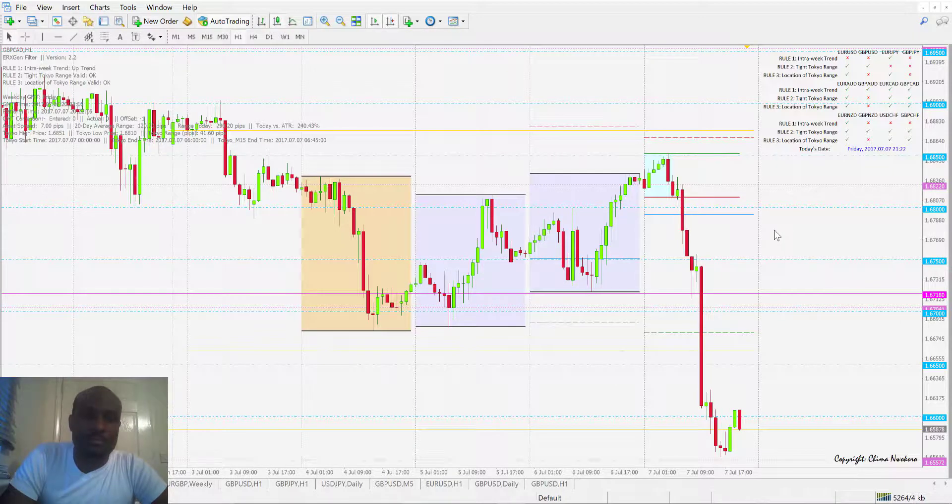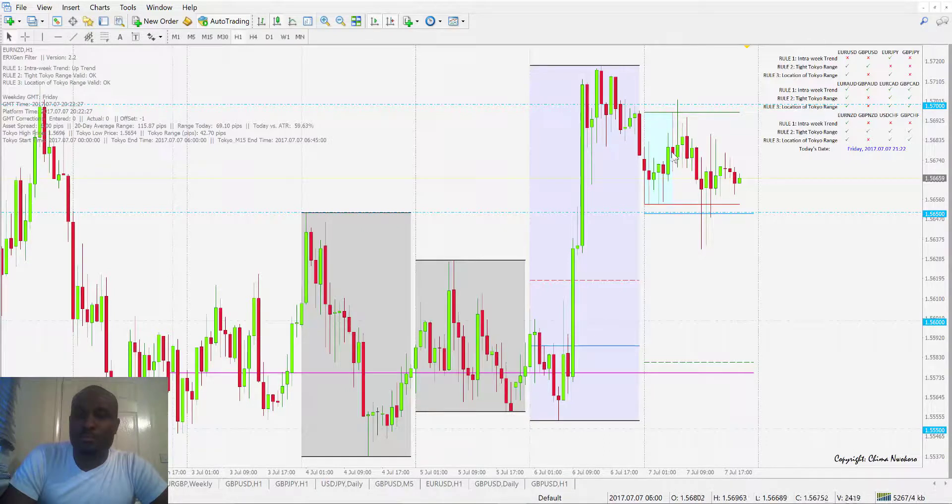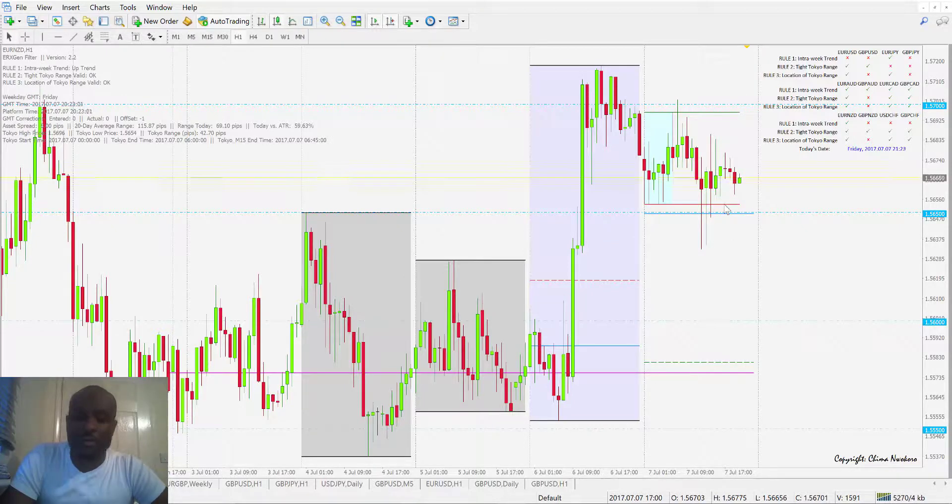The final one to look at is Euro NZD — there was practically no much movement here. We got filled in on the Asian range of 42 pips, but the trade didn't continue to the upside and we got taken out. We closed it before the market closed today — an 11 pip loss on that one, so essentially a scratch trade.